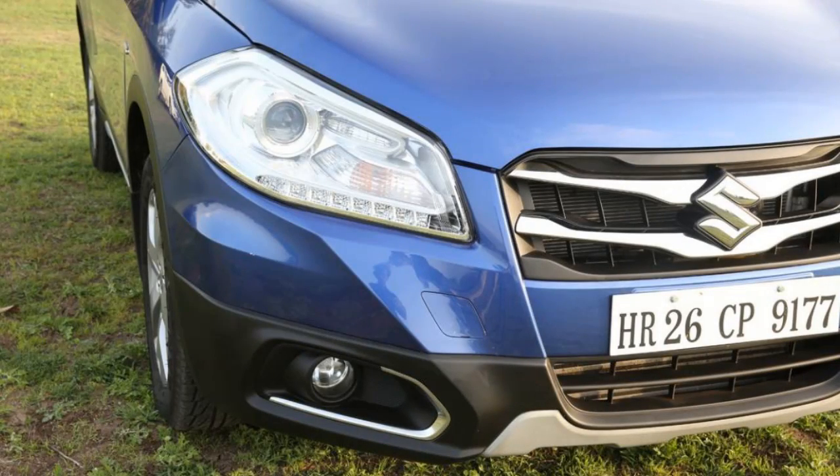At 3750rpm it produces 320Nm of torque, which is also great. On the other hand, the 1.3 litre version pumps out 88.5bhp at 4000rpm.